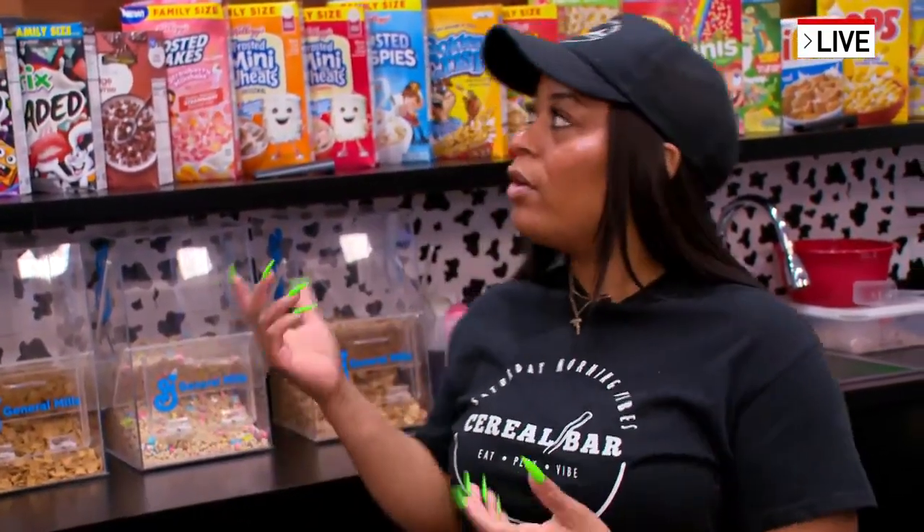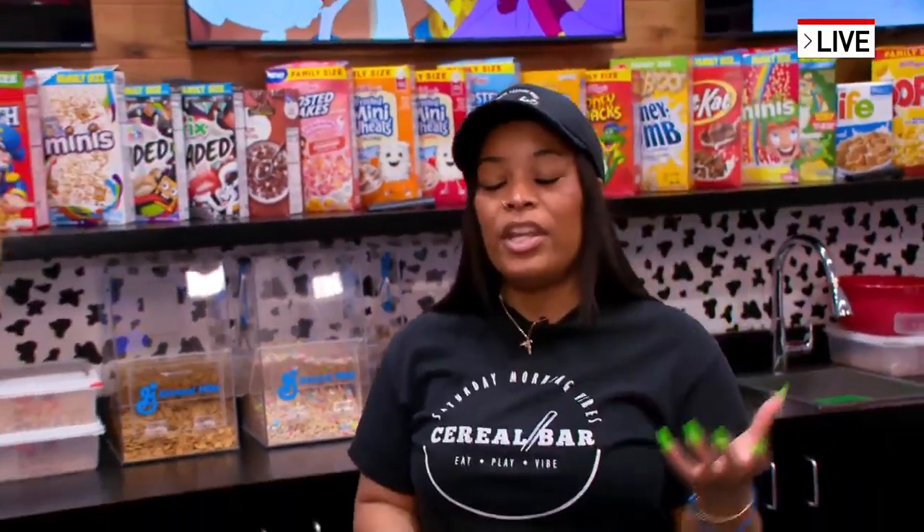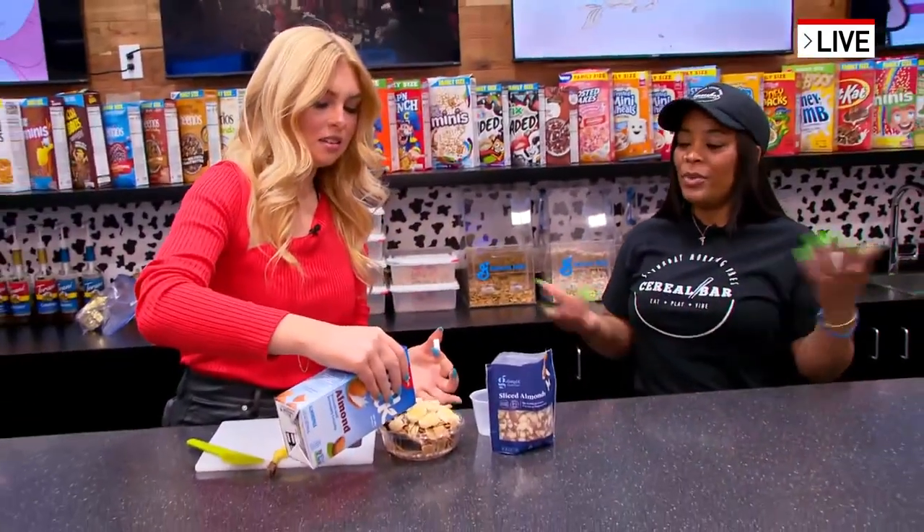Just being able to see this idea on social media and being able to bring it to Cincinnati and bring it to life. We wanted to touch on some of the nostalgic things — that's why we have old school cartoons and video games, so people can feel like a kid again. And what better way than with a bowl of cereal?